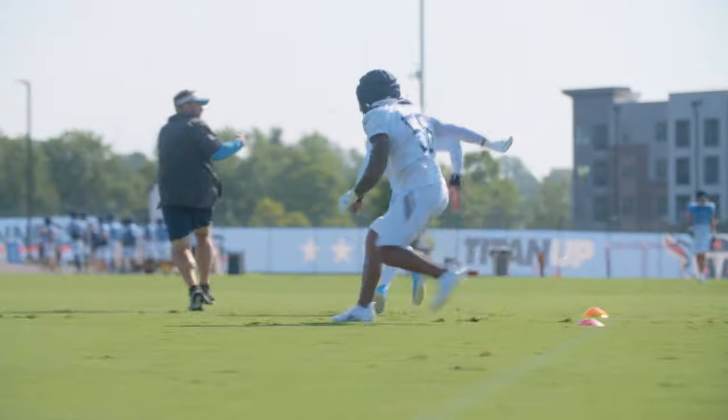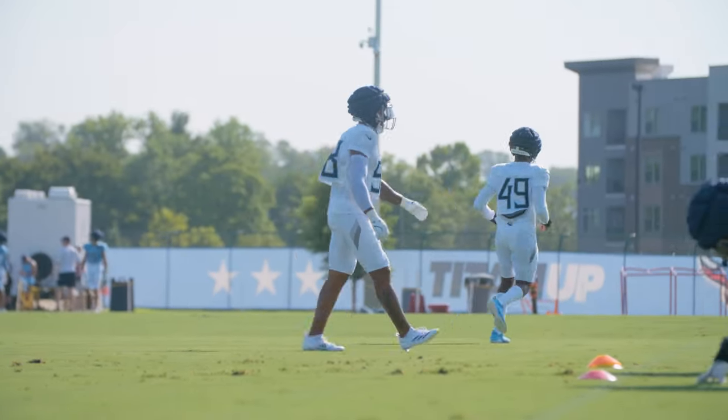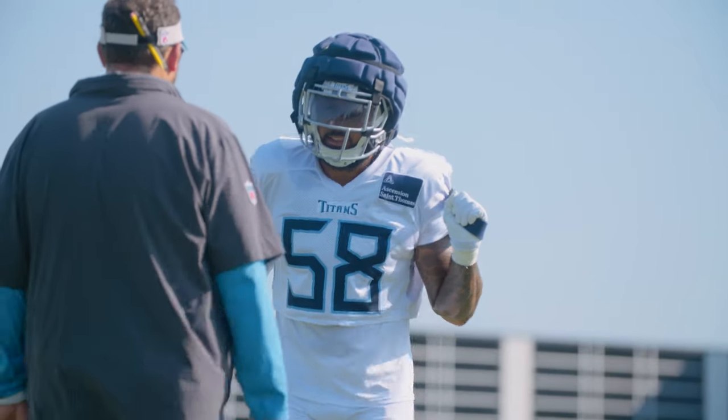Denard Wilson always talks about finishing at the football, and it doesn't mean just once the tackle's made. He wants everybody to roll call to that ball, and Harold Landry's always been one of those guys — just something people may never notice. When he was stretching, he's stretching his upper body, because you've got to get your upper body flexible too if you're going to rush the passer.